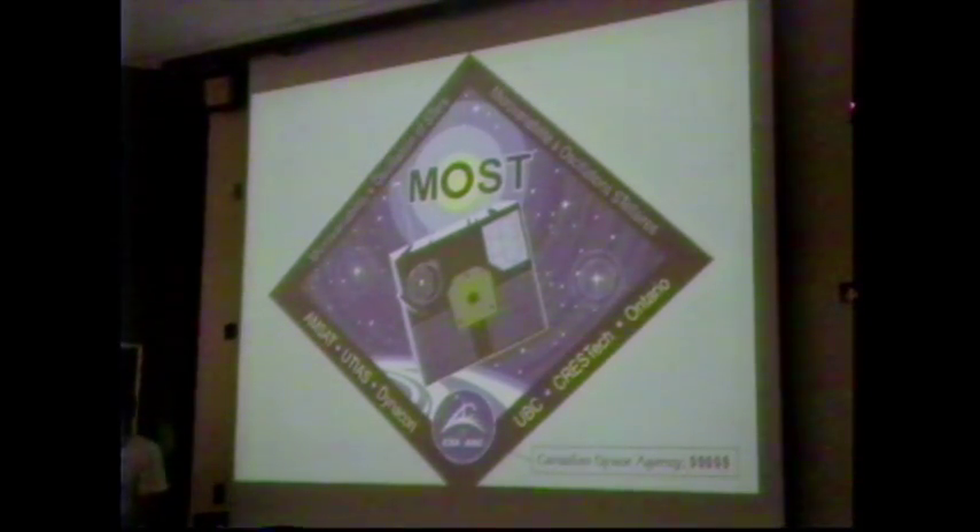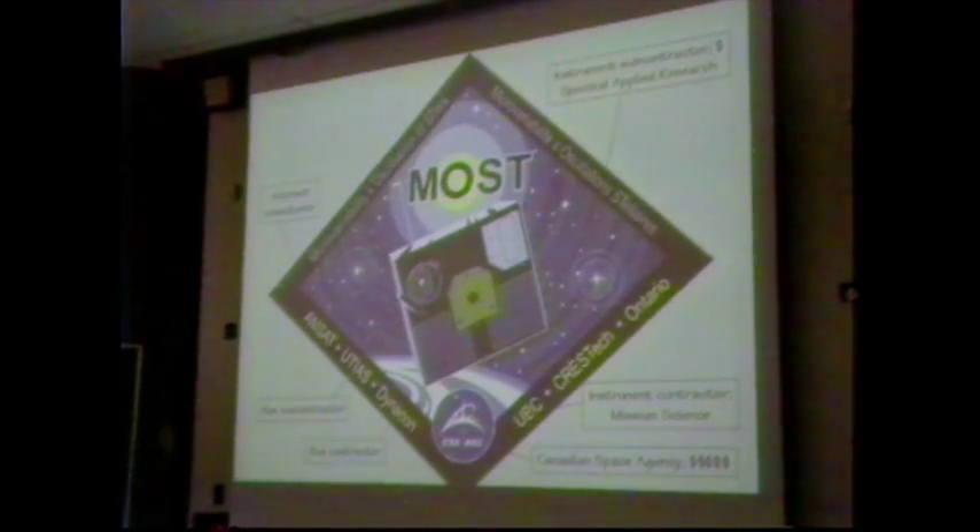Any respectable space project needs a logo, and here's ours, designed by Canadian space artist Paul Feld in collaboration with the MOST team. Any respectable space project needs a logo with lots of indecipherable acronyms on it, and we've satisfied that as well. Our principal funder is the Canadian Space Agency. UBC is in charge of the instrument itself and all the science operations. The prime contractor for the bus is Dynacon Enterprises, based in Toronto. Subcontractors include the University of Toronto Institute for Aerospace Studies, Crest Tech, and Spectral Applied Research.